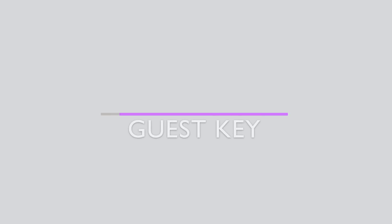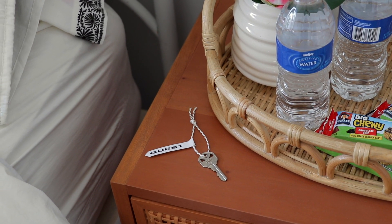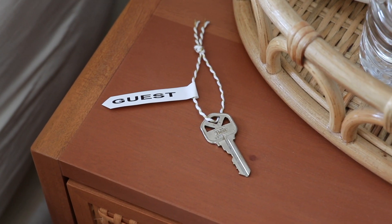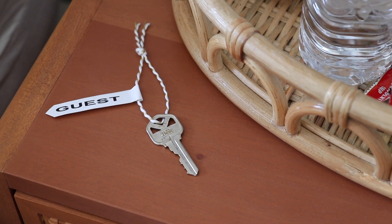Last but not least, it's very helpful for guests — especially if they'll be coming and going without you being there — to have a house key. That way they don't have to worry about whether you'll leave a door unlocked or if someone will be there. If you don't have an extra house key, you could always leave the garage door code written on a card, or maybe in the same frame as your Wi-Fi password.